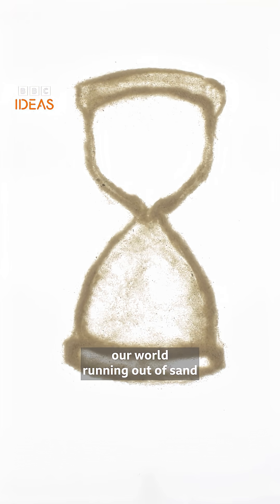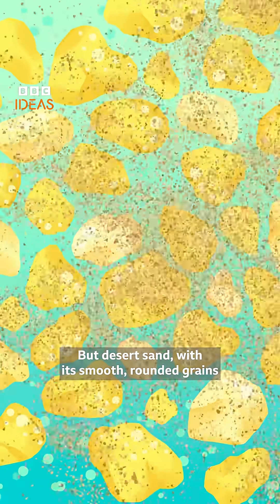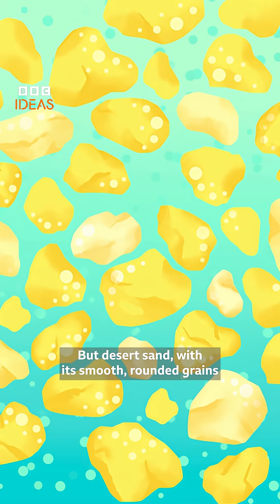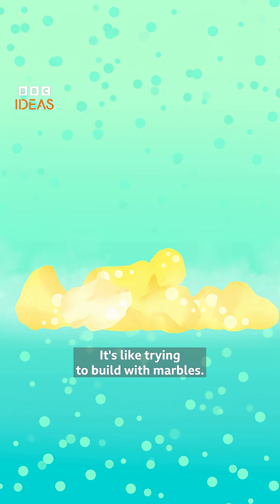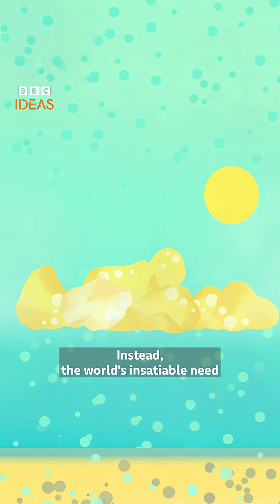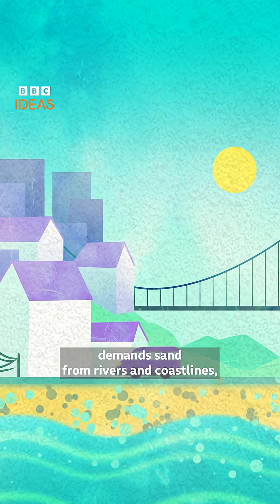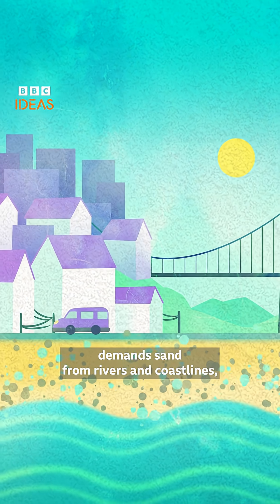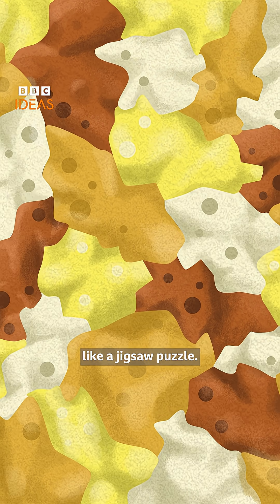It's hard to imagine our world running out of sand when we have deserts like the Sahara. But desert sand, with its smooth, rounded grains shaped by wind, is useless in construction — it's like trying to build with marbles. Instead, the world's insatiable need for concrete buildings, bridges, and motorways demands sand from rivers and coastlines, which has angular grains that lock together like a jigsaw puzzle. And this usable sand is running out.